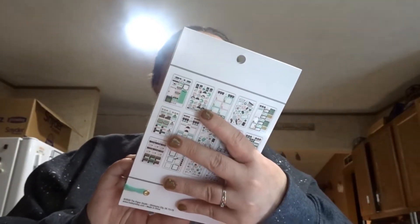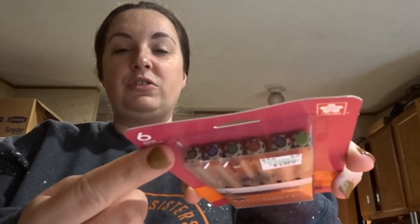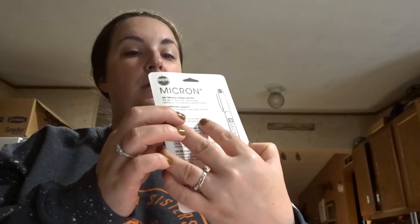I also found the side hustle fold sheets that have to-dos and errands and stuff like that. Then I was looking for some pens and I found these Micron pens — fine line point, size 0.5 — in different colors: green, blue, black, red, and purple. I thought those would be good to have.